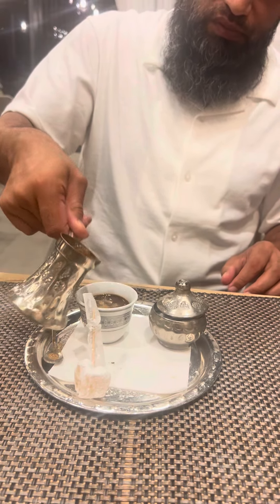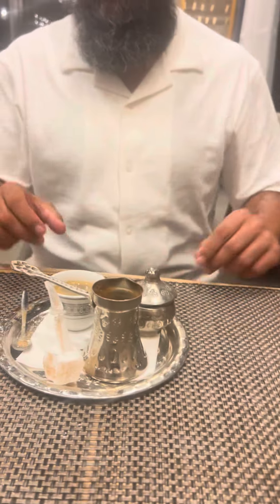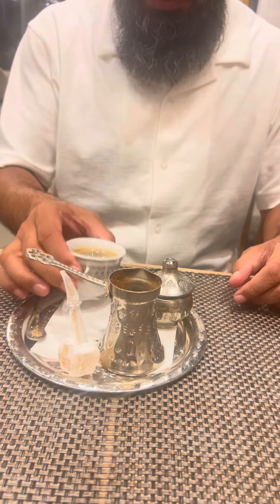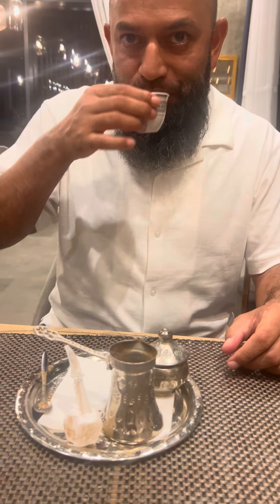Just pouring the coffee into my cup. The taste is very very nice. Thank you everyone for watching and following me.